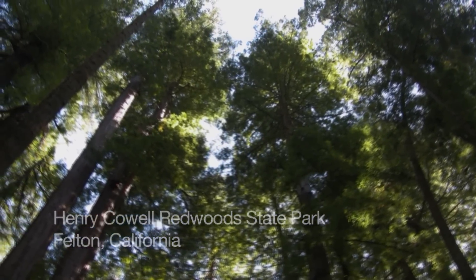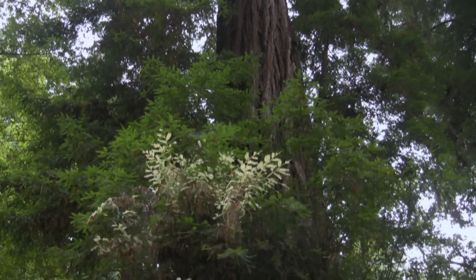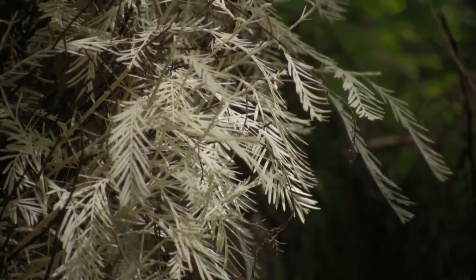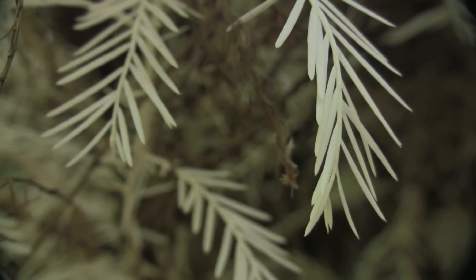You often hear the phrase 'ghosts of the forest' or 'phantoms of the forest' to describe albino redwoods. Science has not caught up with this. We need somebody to really jump on this, take the genetics, do some work, and find out what this is about.